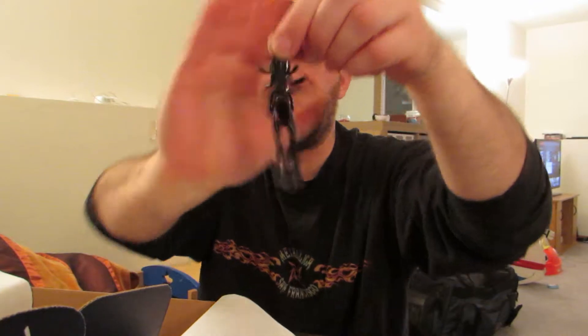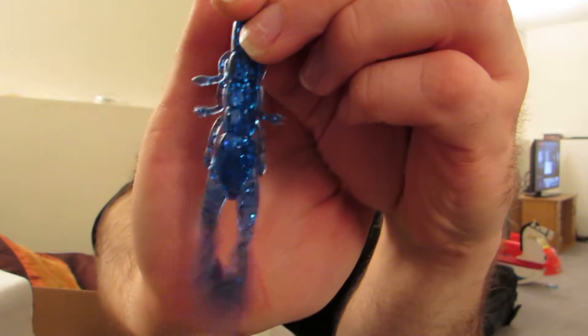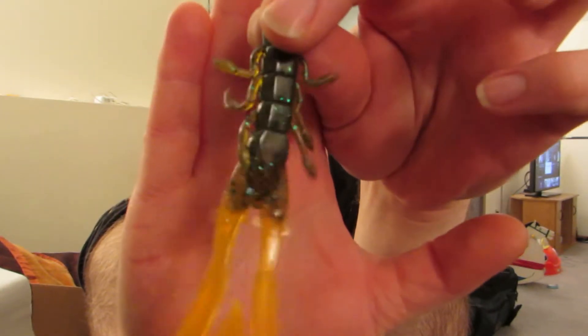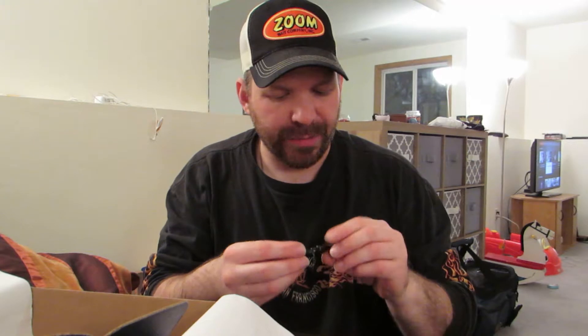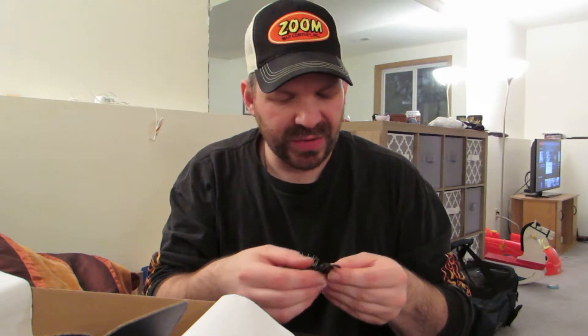Next one looks like a watermelon with black and red flake, then black with red flake, then a june bug or blue with blue flake — I like that, that's real good. This one's kind of crazy — it looks like a green pumpkin with chartreuse appendages or pinchers with some blue flake in it. I'm really liking this — you can see the color variation in there. And next we have black and blue. Obviously these will be good on a jig trailer or even on these offset worm hooks on a Texas rig, just dragged on the bottom a little bit.